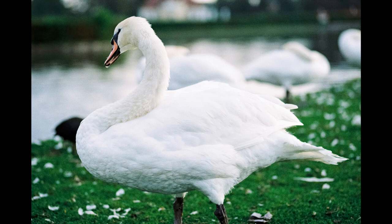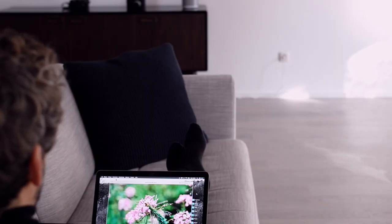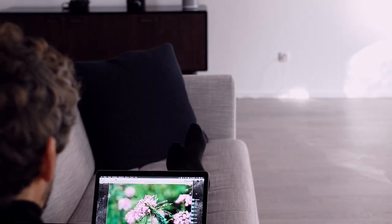And here again, very nice — the kind of detail that you get. Overall I'm incredibly pleased with this film. Here again you can see the drops of water, strong greens, and strong accurate color rendering. Just wonderful.